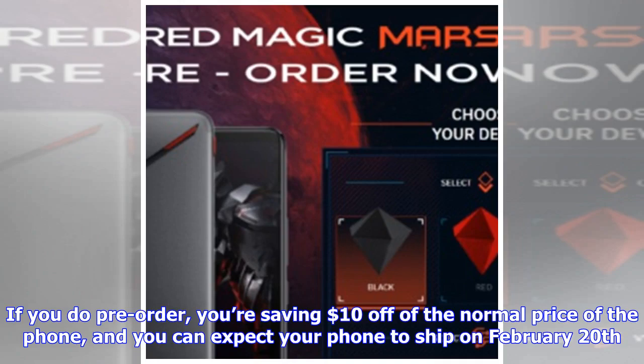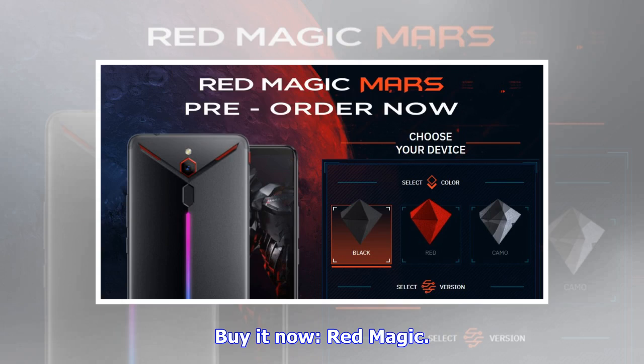If you do pre-order, you're saving $10 off the normal price of the phone, and you can expect your phone to ship on February 20th. Buy it now, Red Magic!